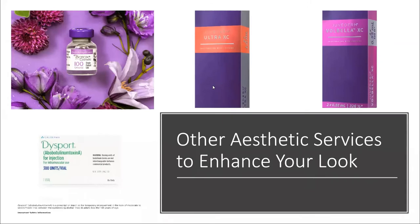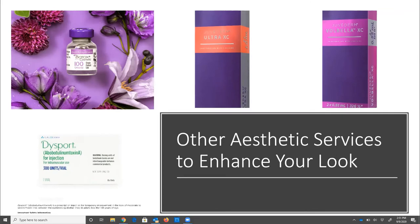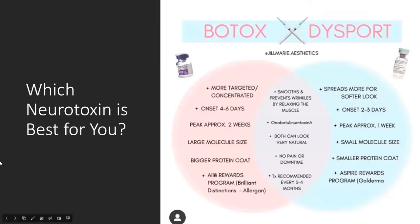Both Botox and Dysport are cosmetic neurotoxins that smooth and help prevent wrinkles by relaxing muscle contractions. They have similar mechanisms of action. Dysport has a slightly quicker onset, with results starting to show around two to three days after injection and peak results seen at about one week. Botox takes a little longer — onset is normally around four to six days, with peak results seen around ten to fourteen days.